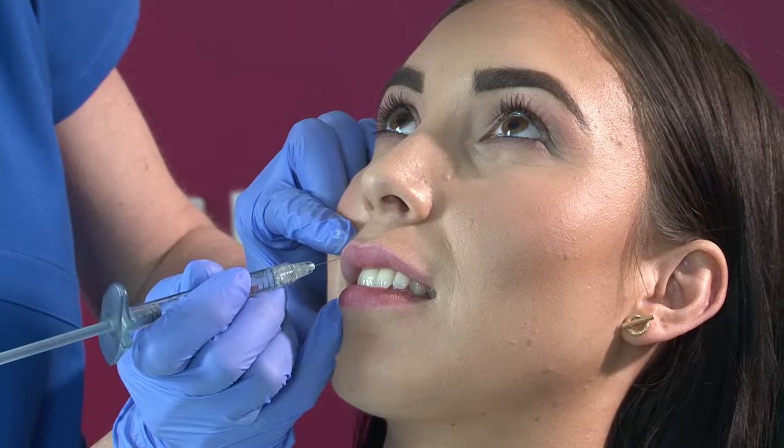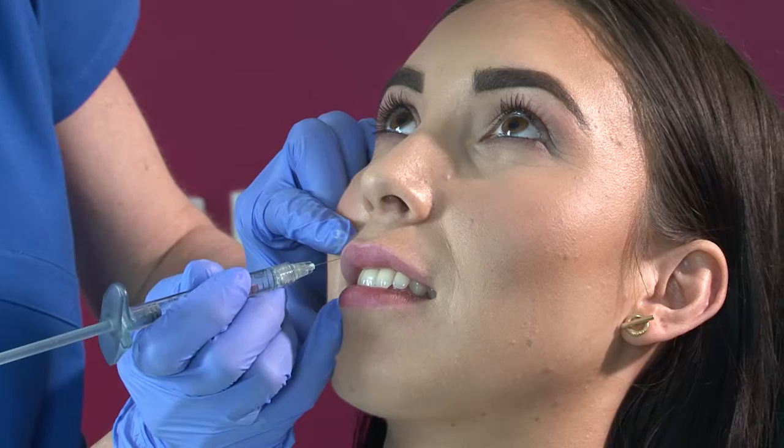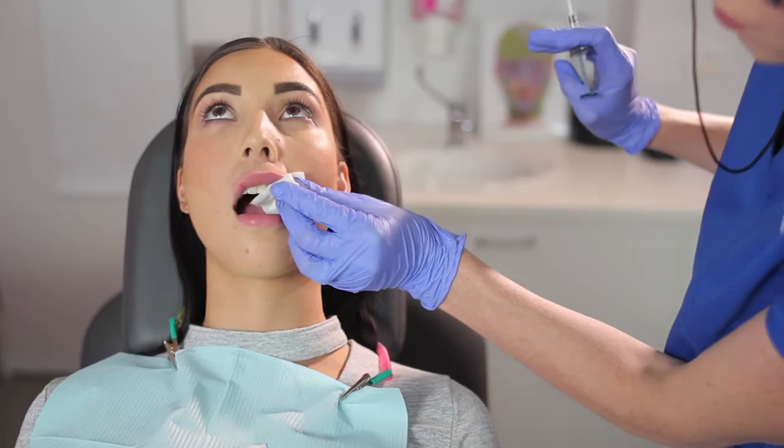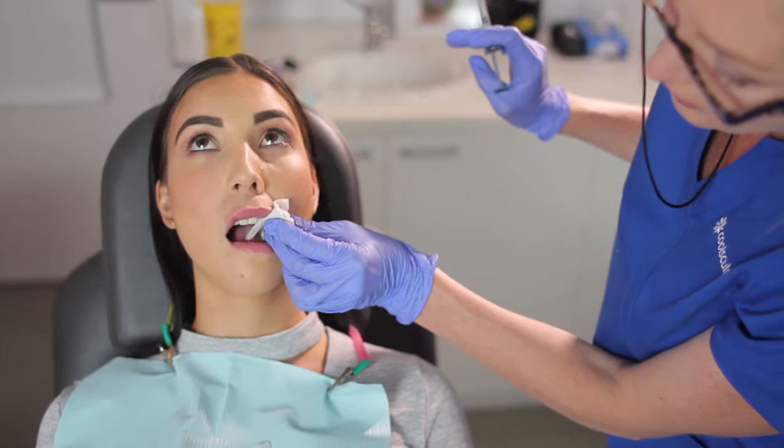I'm just going to do a little prick test — let me know if it's sharp. Too much filler in the lip looks unnatural. It can distort the natural contours of the lip, particularly towards the middle of the lip where you have a slight depression in the centre called the philtrum. Too much of that can look overly inflated and unnatural.